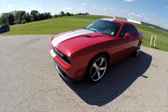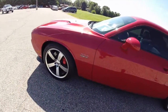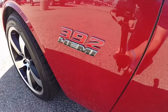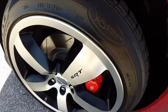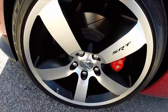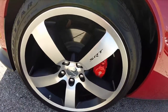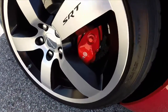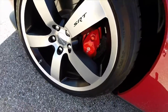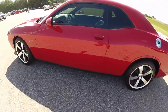This Challenger is painted in Redline 2 pearl coat with satin silver stripes. It is powered by a 6.2 liter Hemi V8 engine with a 5-speed automatic transmission. It does have these 20 inch SRT specific wheels with black pockets and the SRT logo inscribed in them. This also has a Brembo brake system for the front and for the rear.